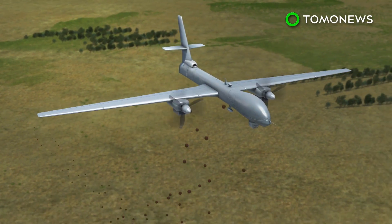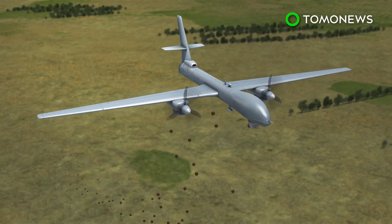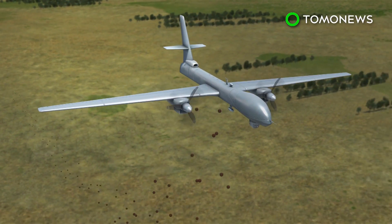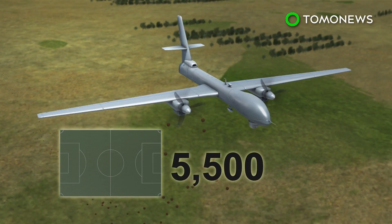Researchers from the Indian Institute of Science in Bangalore will drop seed bombs on an arid hill range north of the city. They plan to cover 10,000 acres, an area equivalent to more than 5,500 soccer fields.